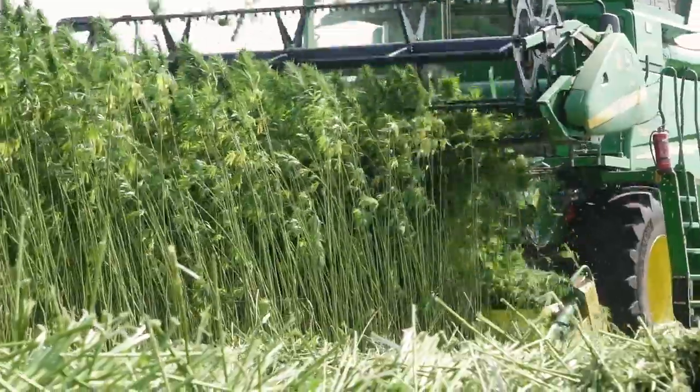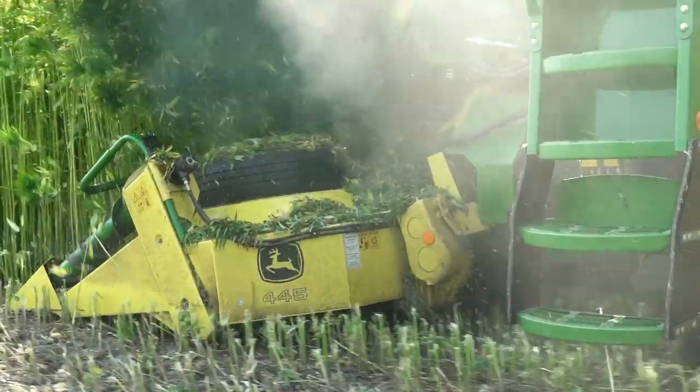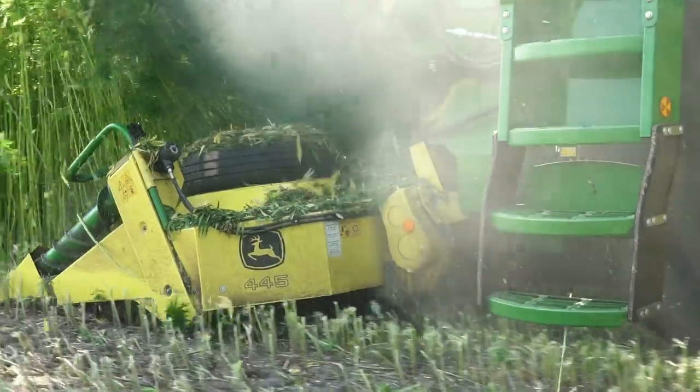The 445 is also suited for special attachments, such as for hemp, using a combine harvester.